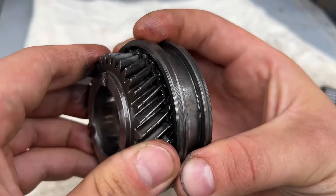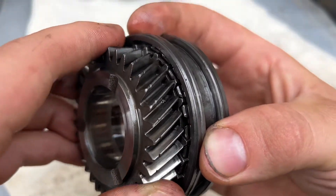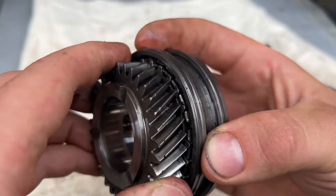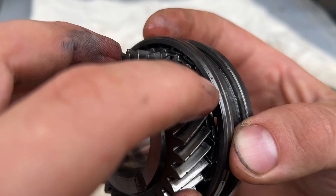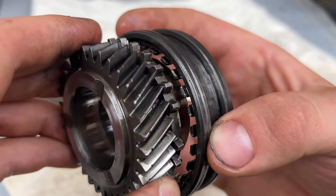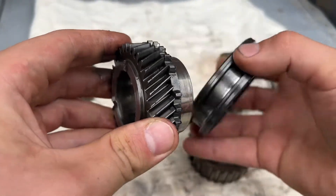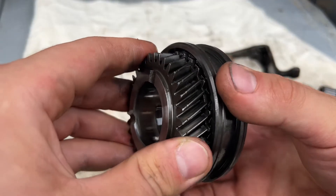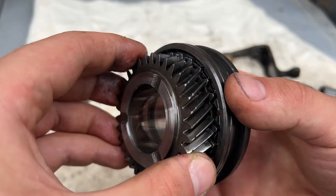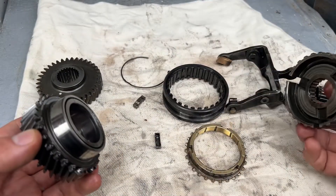If you have too much play it will pop out of gear. If somebody assembled it like this — the opposite way — it will pop out of gear because the metal will expand and push it out when the gearbox heats up. So it's all about having enough room for everything — not too much play and not too tight.